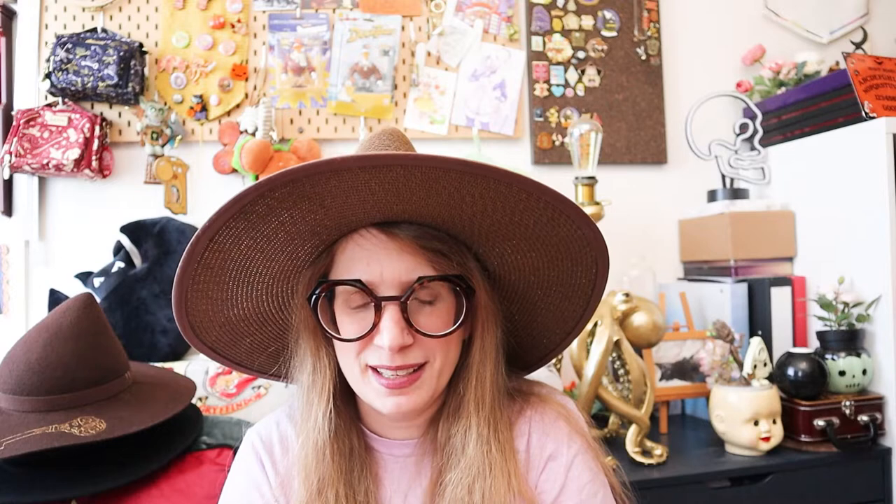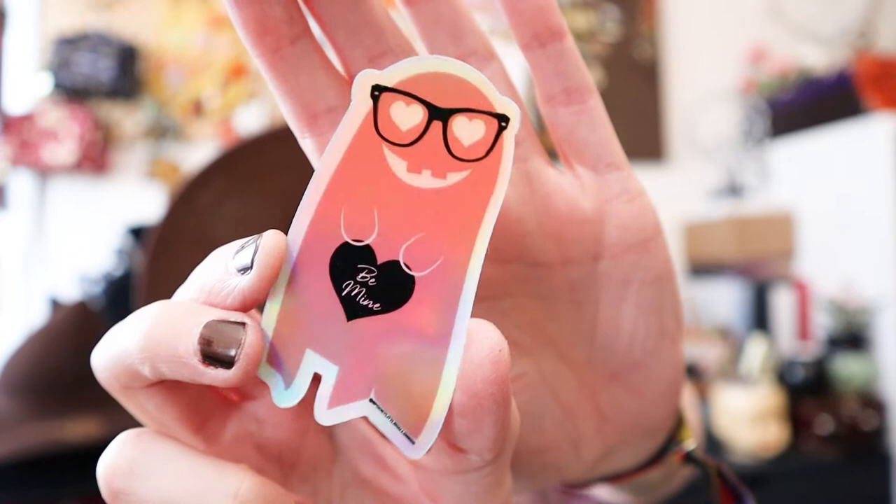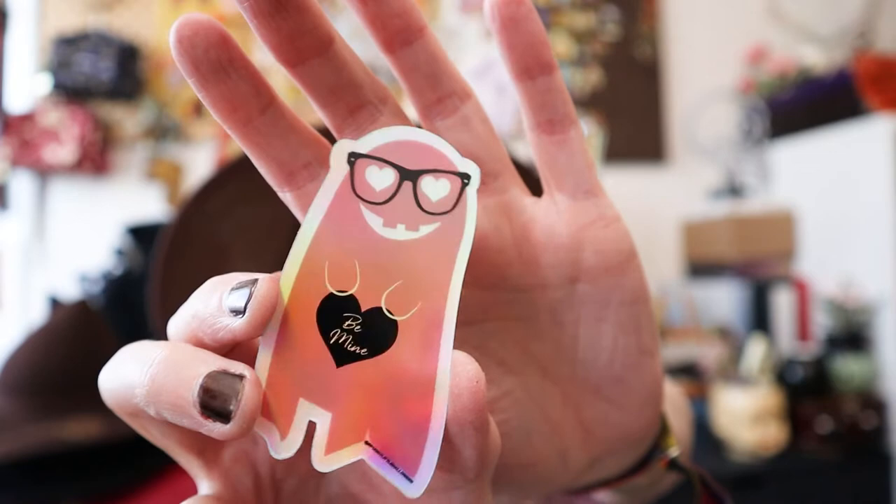As for stationery — this is not really a stationery item, but a sticker came with it, so I'll address this first. This is the Valoween zine by Spooky Little Halloween. It has 14 of Spooky Valentine collections, a Love Witch-inspired cocktail DIY, decor inspiration, and a Valoween playlist. It's just a really fun little full-color zine. If you're into Valoween, this is super fun — I will link to Miranda in the description. And this is the super cute sticker that came with it — it is a holographic ghostie. Who doesn't love stuff like this?